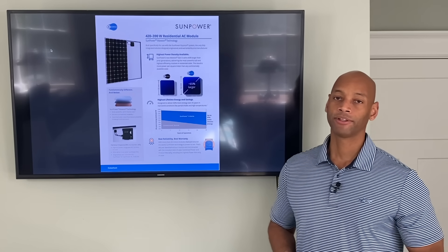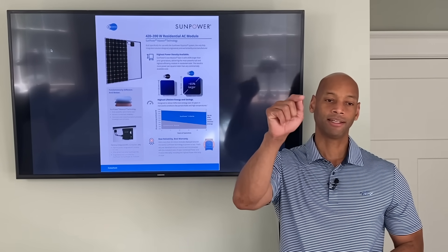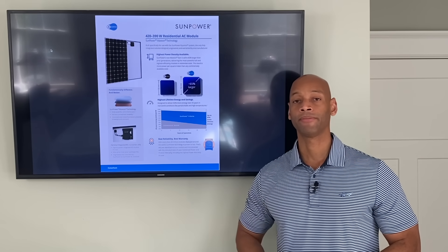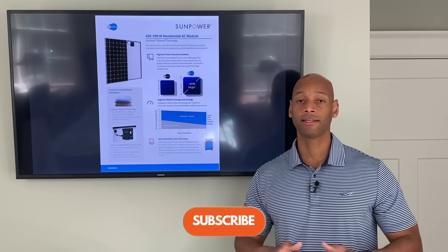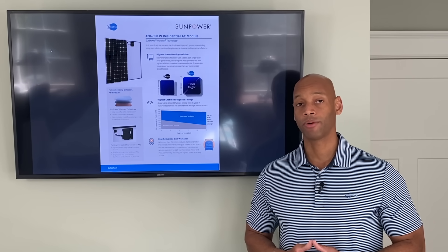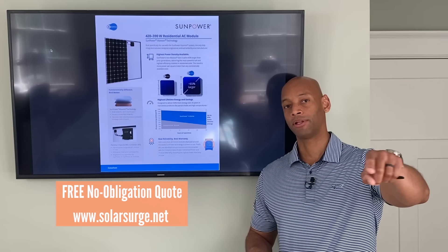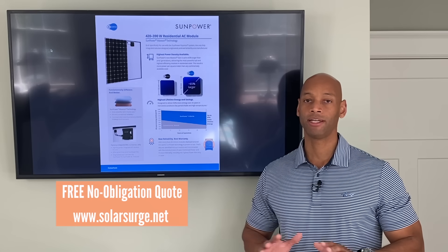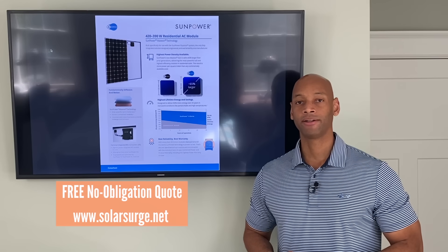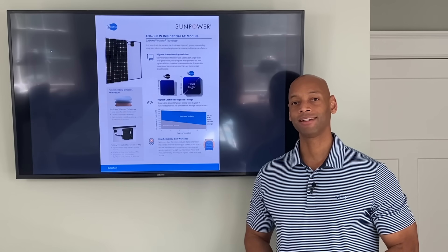Thank you for taking the time to watch the video comparison today. If you're getting good value, please click the like button so YouTube knows to show this video to more people. And if you need help getting connected with a certified installer in your area or would like a free no-obligation price quote for any of these options, feel free to reach out — there's a link below where you can request a free no-obligation quote. I'm Joe Ordea here encouraging you to get prepared and be empowered. Thanks for watching and we'll see you again soon.